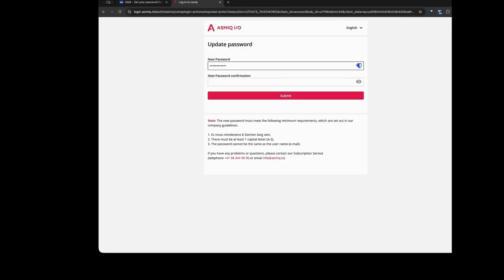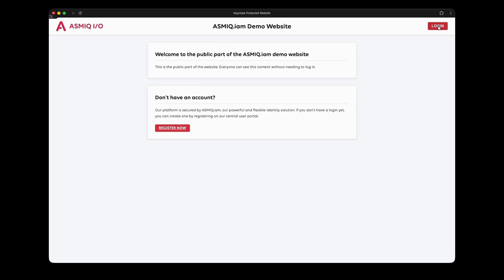They submit their email and within seconds they receive a confirmation email with a secure link. They click the link, set their password, and they're done. The entire registration process takes just 30 seconds. No lengthy forms, no friction, just pure efficiency.